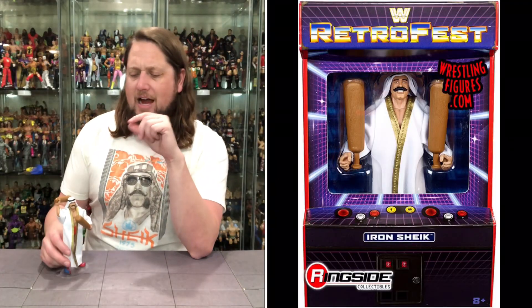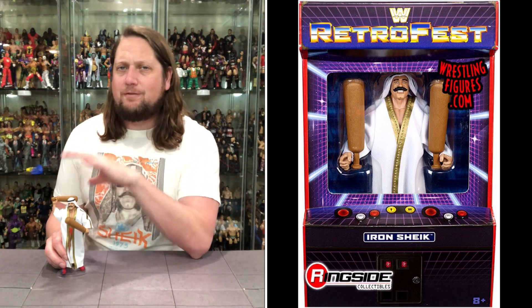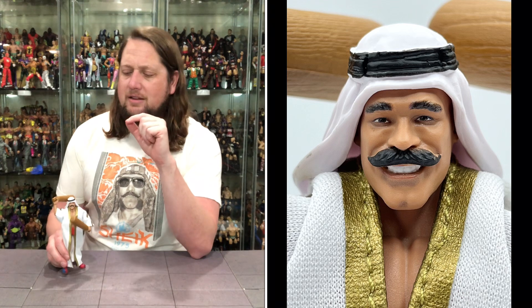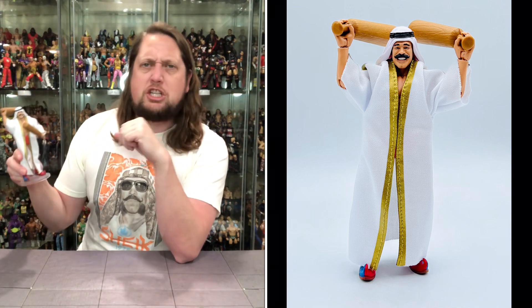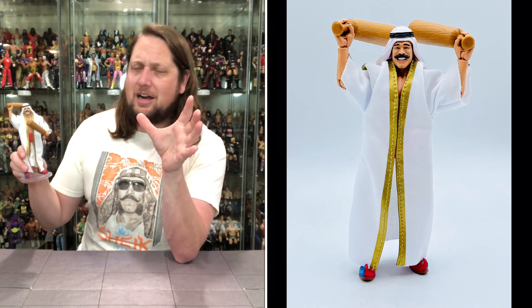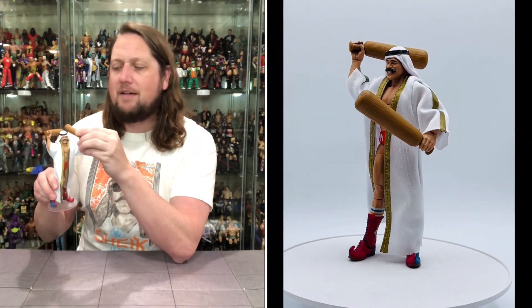We're at the number two spot in our Iron Sheik Top 5 Countdown. As far as Mattel Elites, this is our most recent Iron Sheik figure. We're going to the Elite line — specifically the GameStop exclusive Retro Fest line. There is a lot to like about this one: soft goods always a winner, headdress always a winner, but to finally get the Persian clubs in figure form — that's a chef's kiss right there. The face sculpt has an updated Sheiky baby look, really looking good. I love the packaging for the Retro Fest line — perfect for GameStop. Just a whole lot to like about this figure, so it comes in at number two.